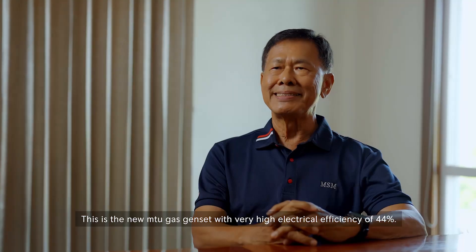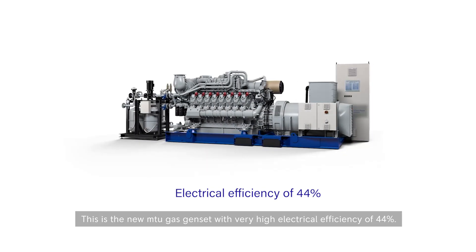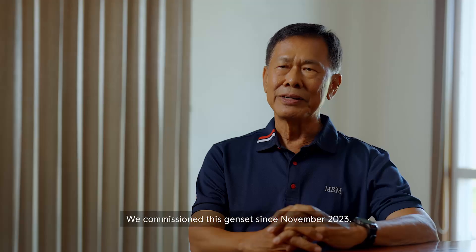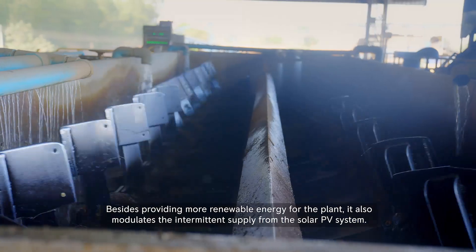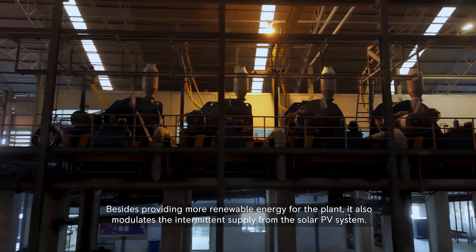The new MTU gas genset has a very high electrical efficiency of 44% and is capable of turning down to 30% of rated capacity. It was commissioned in November 2023. Besides providing more renewable energy for the plant, it also modulates the intermittent supply from the solar PV system.